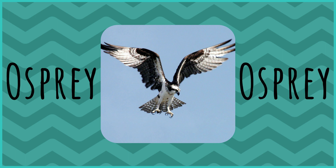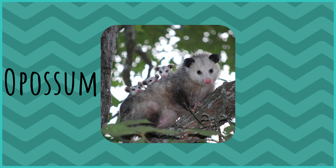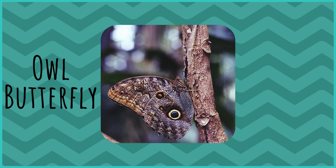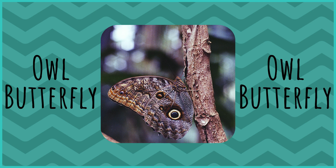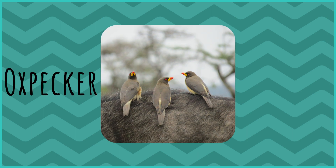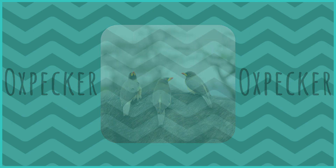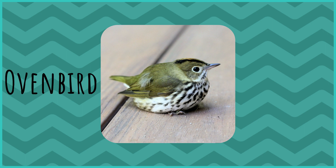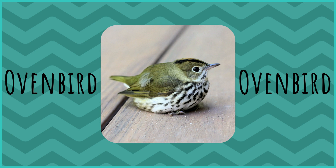Osprey. Opossum. Owl Butterfly. Oxpecker. Ovenbird.